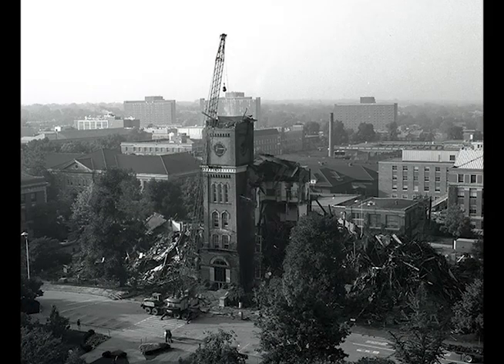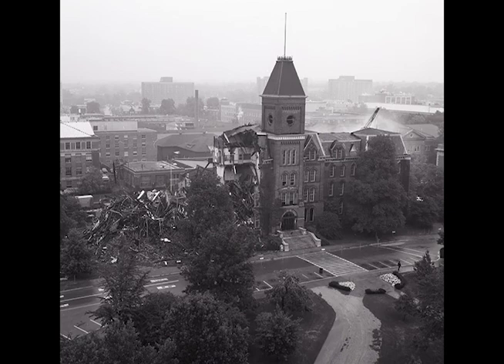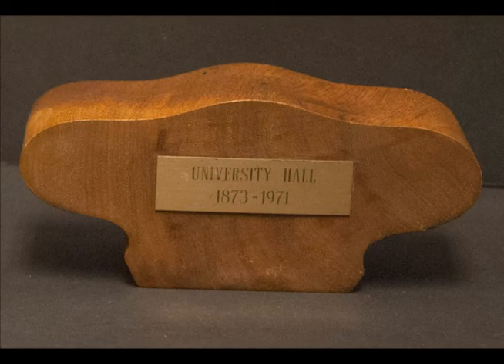By the mid-1960s, the original University Hall had fallen into such disrepair that the fourth floor was condemned. The building closed in 1971 and was torn down. Then, individual building features — like bricks and sections of the main staircase — were sold as a fundraiser for the Alumni Association.